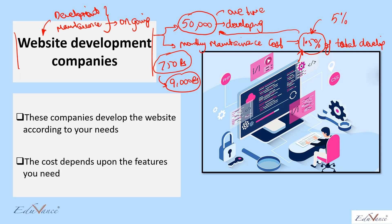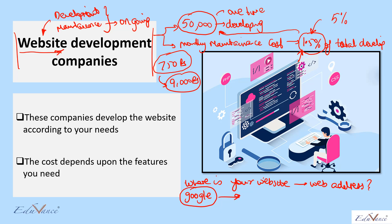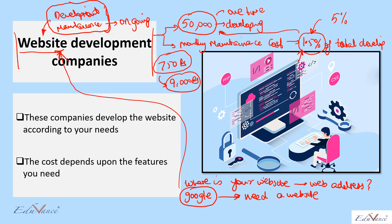Please understand these concepts carefully. When you start a company, you will need a website because whenever you approach a customer, the first question they will ask is: what is your website or web address? Also, when customers search for your company on Google, Google needs a website to show them. In today's business, a website is a very important requirement with two cost elements: the development cost and the maintenance cost.